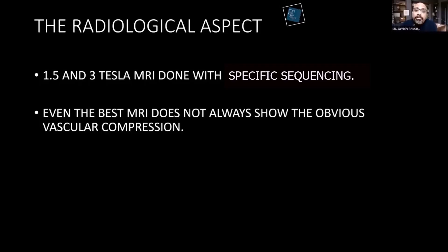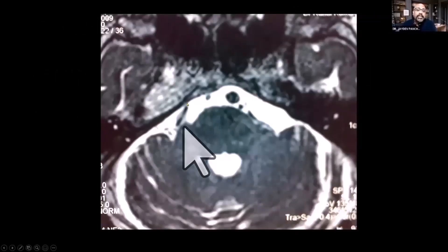The presence of a blood vessel on MRI is not necessary for the surgical decision — this is a very important point. Small blood vessels, arterioles, or venules can also cause compression and they are not seen even on the best MRI. Now here you can see the trigeminal nerve and a black structure crossing it, which is a blood vessel.